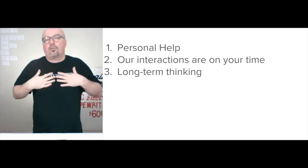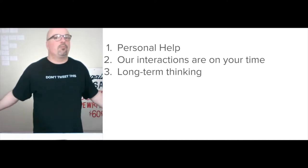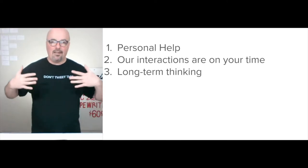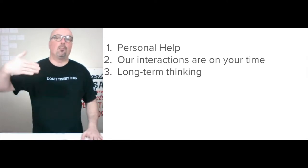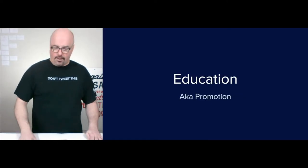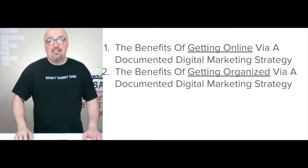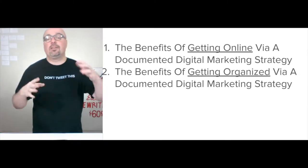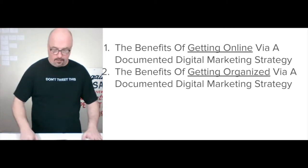Lastly, it's long-term thinking — a long-term relationship. My customers have been with me for years and years. The idea is to have that long-term conversation where I'm able to help over decades — that's the goal. Education is the benefit of getting online by way of a documented digital marketing strategy, as well as the benefits of getting organized, also by way of a documented digital marketing strategy.